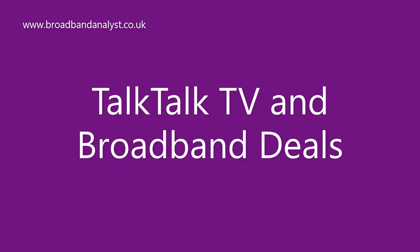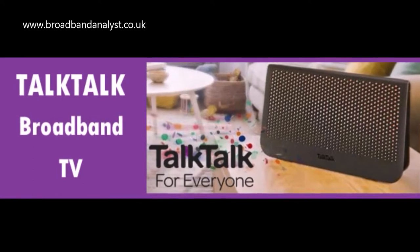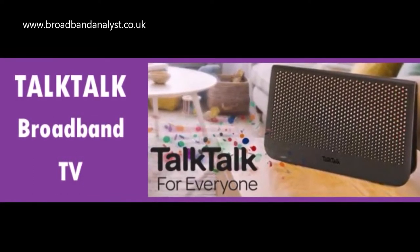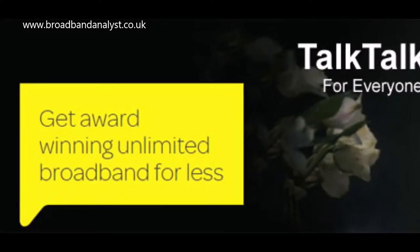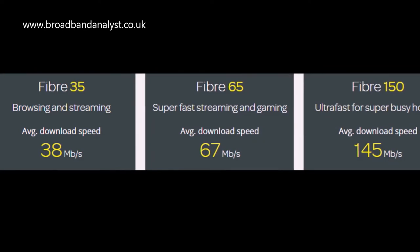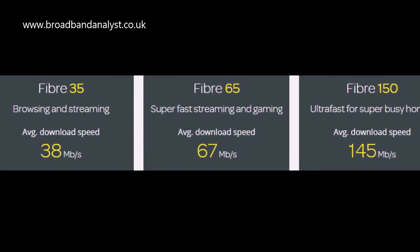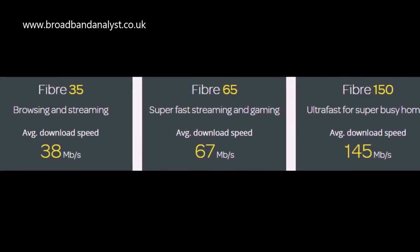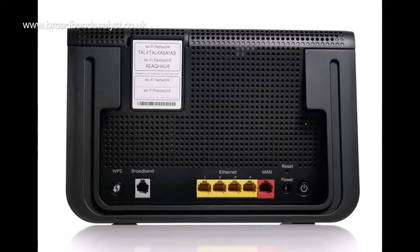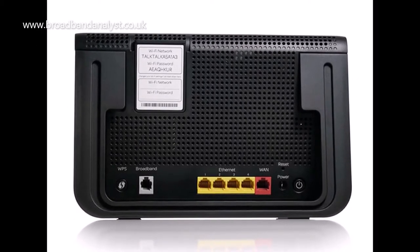TalkTalk TV and broadband packages include a standard or fibre broadband plan, a basic TV pack and optional add-ons. TalkTalk broadband and TV offers several choices of speeds — you can choose a speed plan that best suits you: Fast, Fibre 35, Fibre 65, Fibre 145, or any full fibre plan. A basic Wi-Fi router or an advanced Wi-Fi hub is included as per the relevant broadband plan.